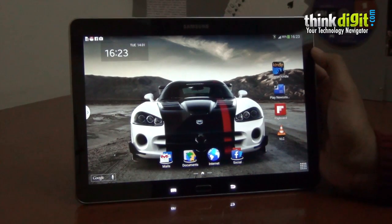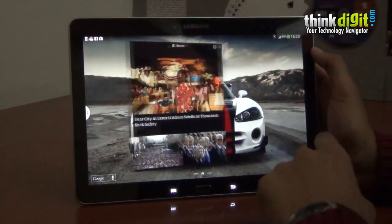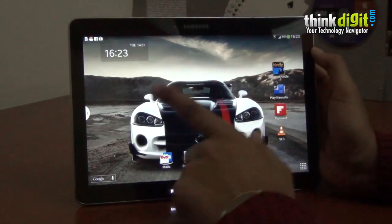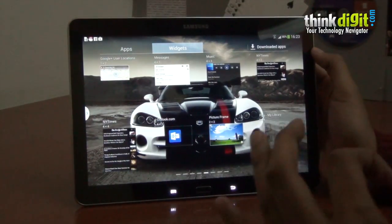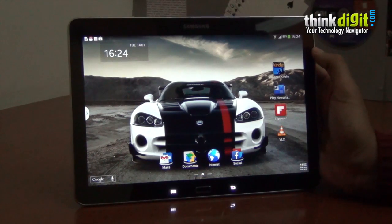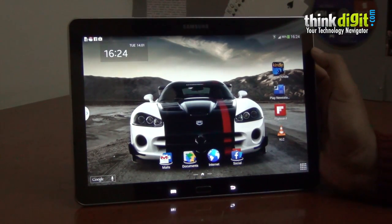First up is the slightly redesigned TouchWiz UI. This is a little less loaded than the previous version of the TouchWiz that we saw on the previous edition of this 10.1 tablet. It's lighter, it's a lot smoother, and the widgets have been slightly redone, which means you get a more pruned selection of whatever you want on your multiple home screens. This in turn means the performance of the tablet is slightly better because there's a lighter screen loading the entire power package.